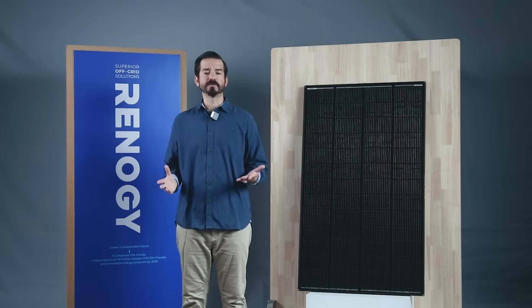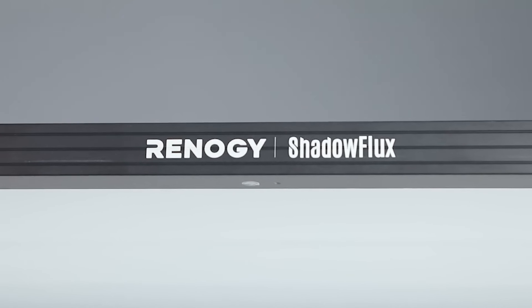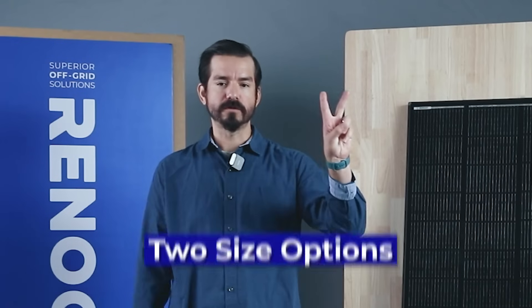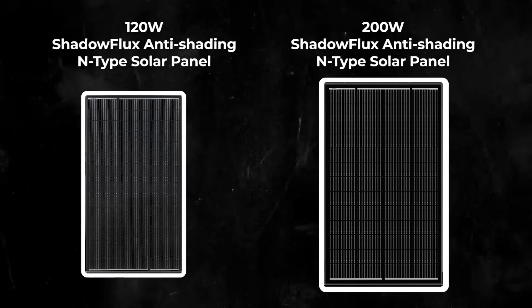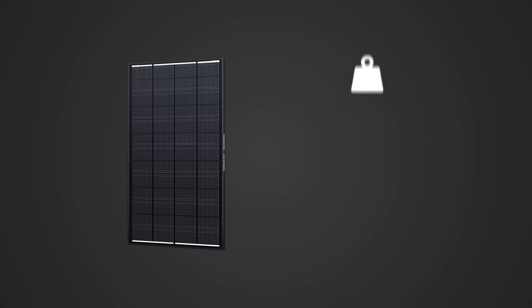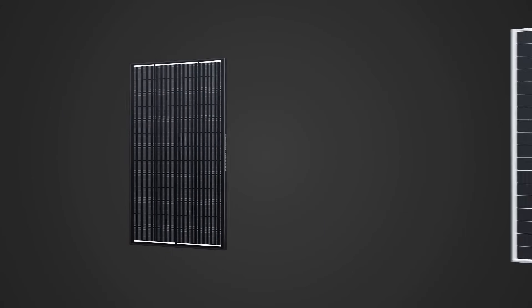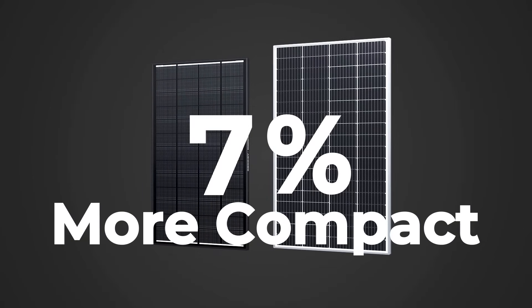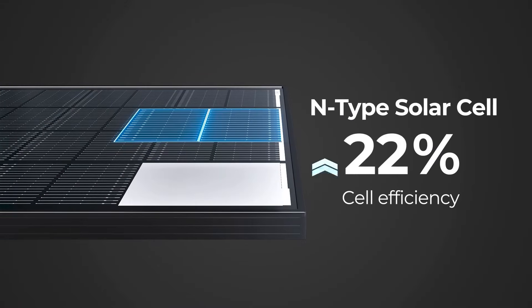Now we'd like to discuss the ultimate solution: the Renegy Shadow Flux rigid solar panel. It's available in two options — 120 watts and 200 watts. Today the spotlight is on the 200 watt panel; the 120 watt model is expected to be released next year. This 200 watt Shadow Flux panel weighs only 23.8 pounds and measures 30.1 by 49.7 by 1.2 inches. It's seven percent more compact than traditional 200 watt monocrystalline PERC solar panels and provides a remarkable efficiency boost from 22 percent to 25 percent by using N-type cells.